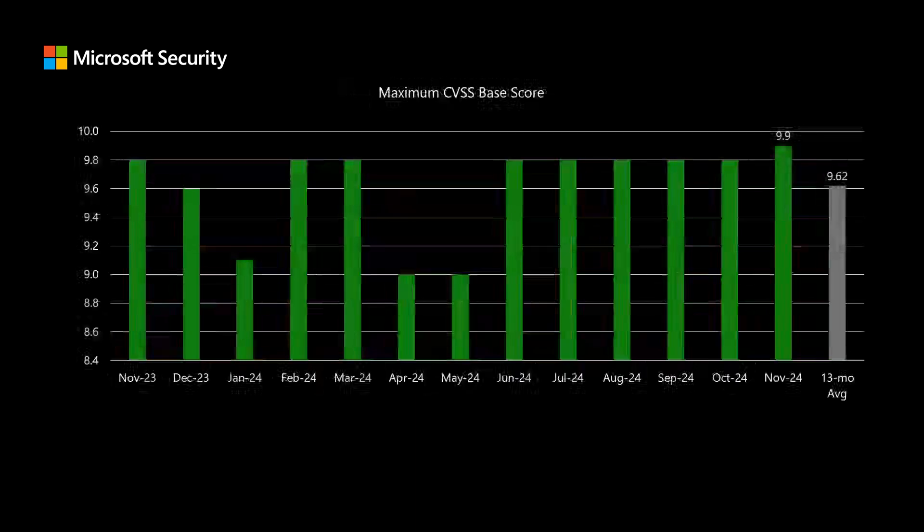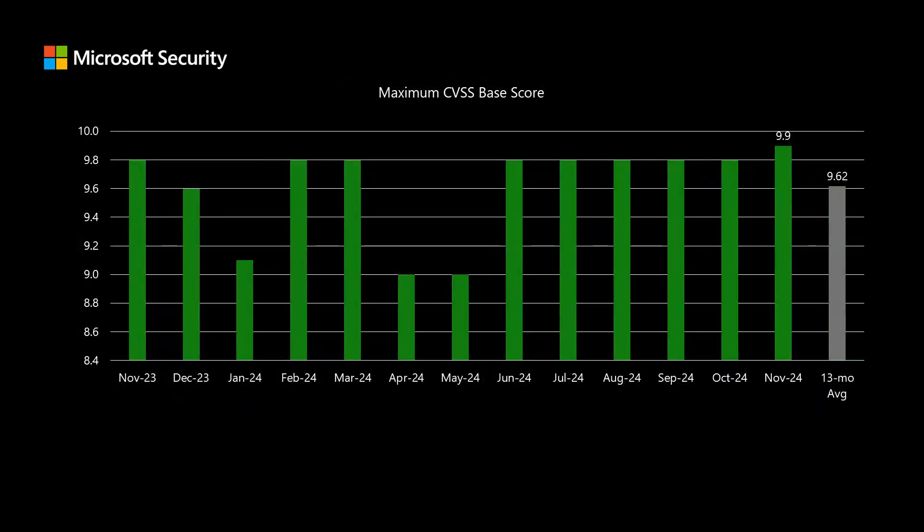Next, we'll move into scoring where Microsoft uses the industry standard Common Vulnerability Scoring System, or CVSS. This is a scale between 1 and 10, where 10 represents the highest level of risk. This month, the highest scored CVE comes in at 9.9, which is a little bit higher than our average of 9.6.